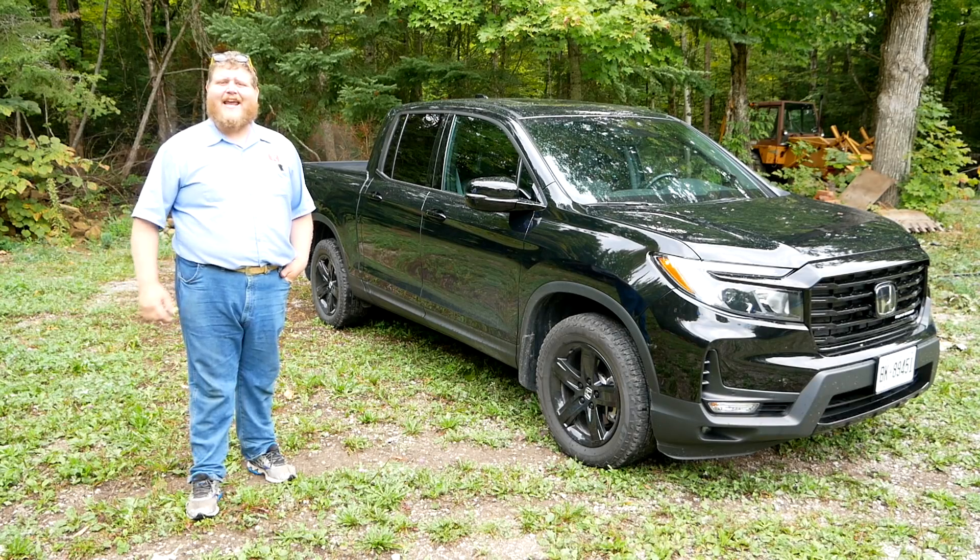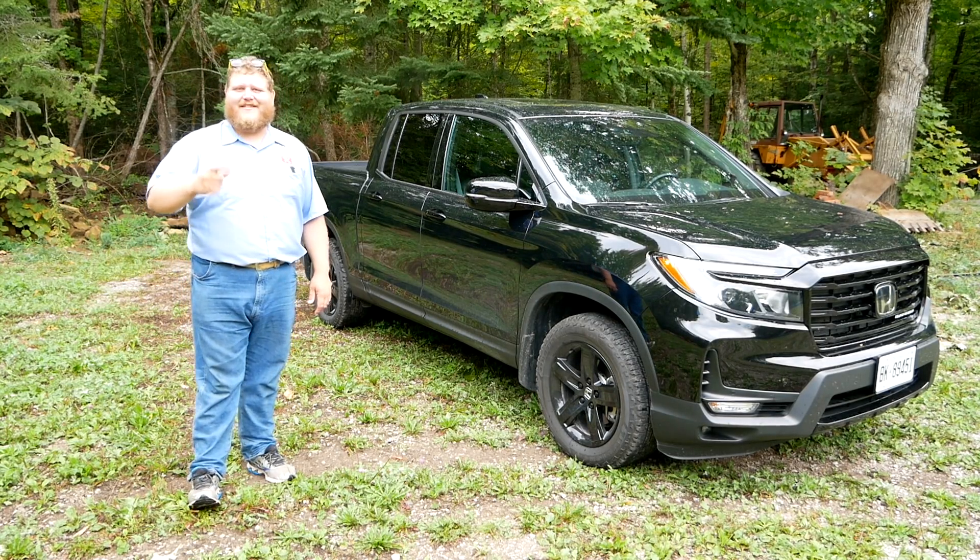We're going to do a max towing test today — that's 5,000 pounds behind this little truck — to see how it handles.